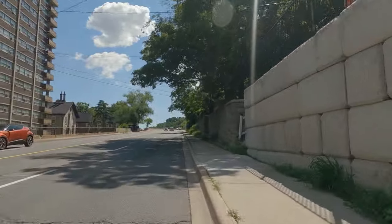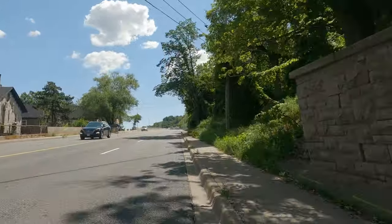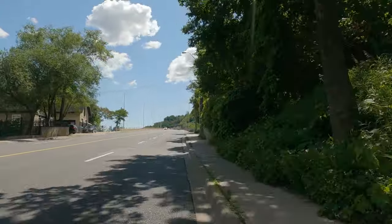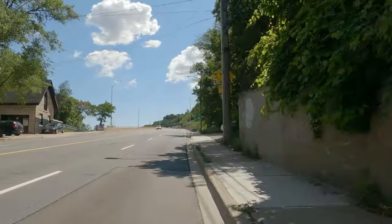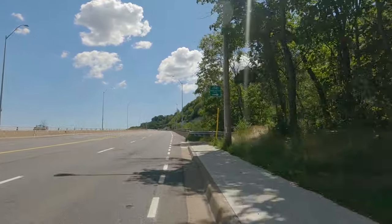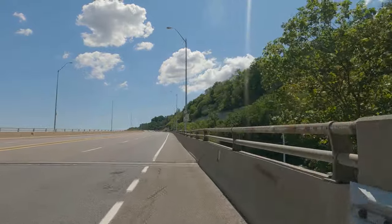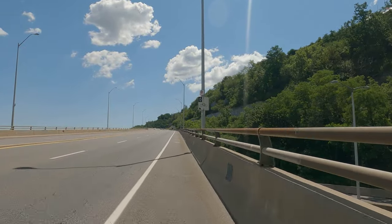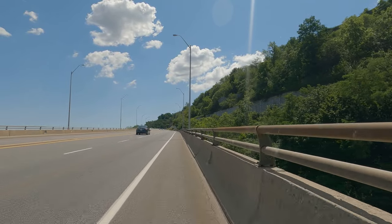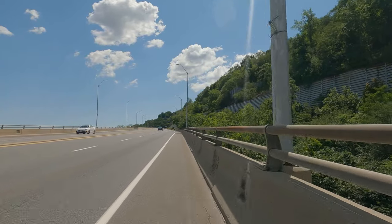I would prefer taking St. Joseph's Trail and connecting a little bit lower down. But to do that, you actually have to be on St. Joseph's Drive already to go straight through, or you have to be coming down the Jolly Cut and turn right onto St. Joseph's Drive. Here we are at the Keddy Access Trail — you can either go up or down from there. And if you stay on Arkleddon Avenue, you have a bicycle lane.